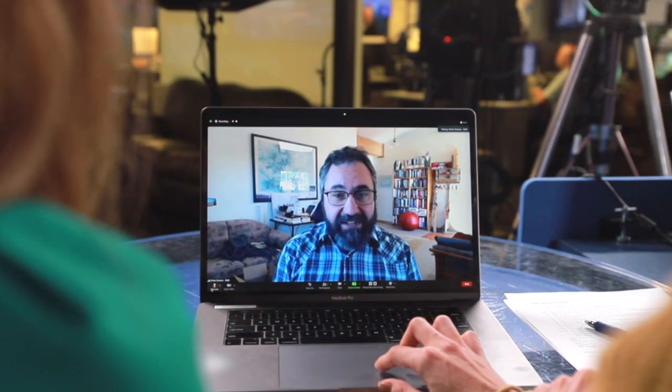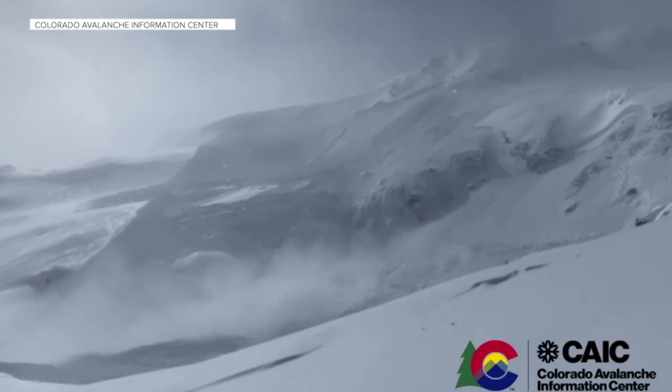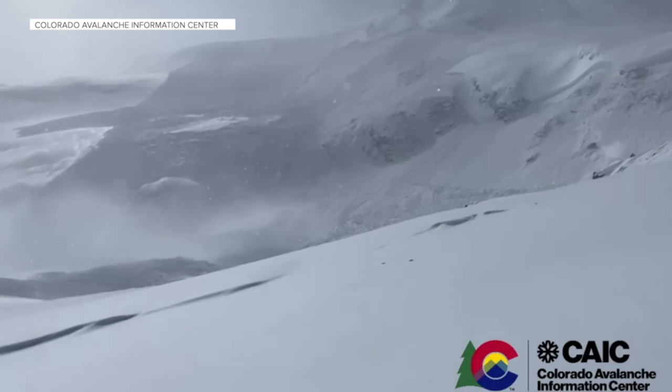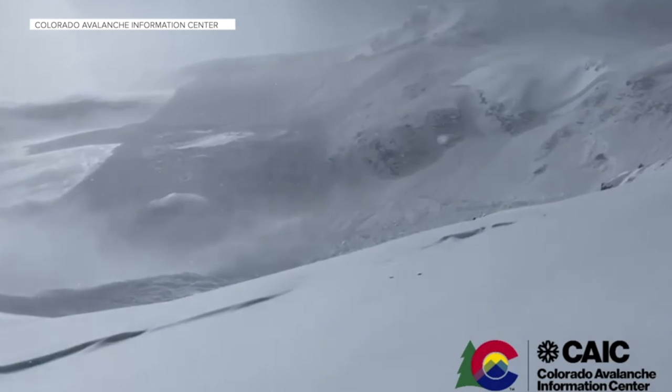We are dealing with natural hazards, so we don't take that record lightly. We pay very close attention to what's happening every single day, because there is an air of unpredictability with big weather events and certainly with avalanche events. But so far, the program has been quite successful.